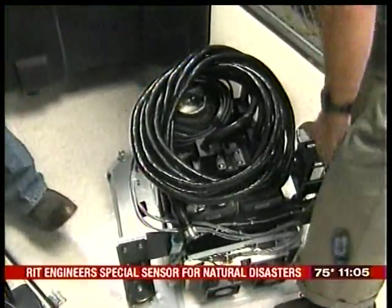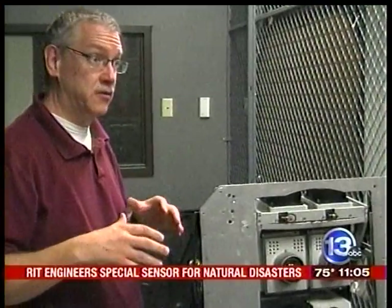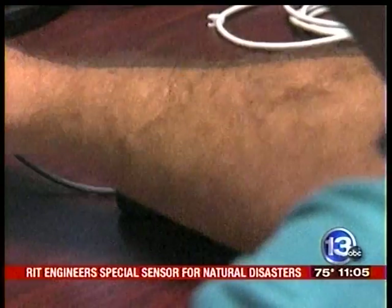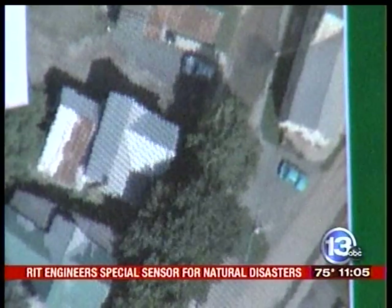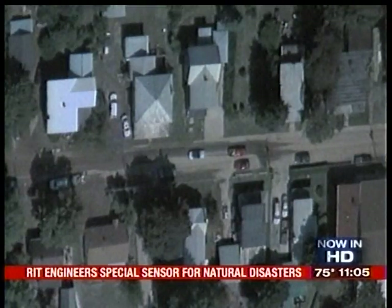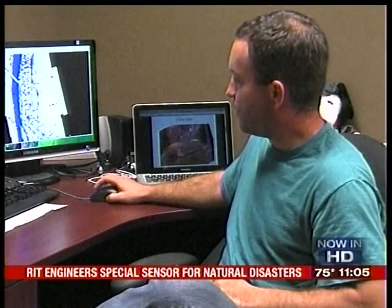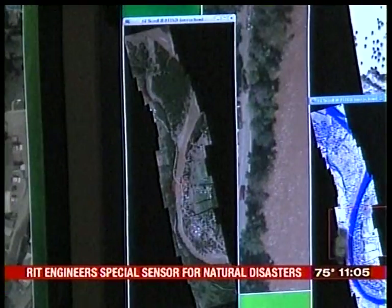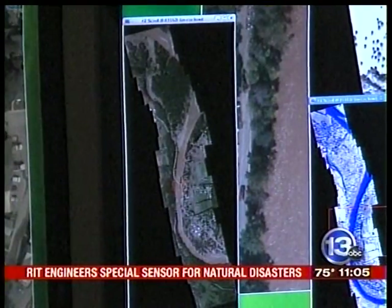We want to be able to provide the decision makers, the disaster managers, information products that they can use to facilitate better decision making. Right after Hurricane Irene, Fallring flew the big sensor over a creek just west of Schenectady. By doing a real simple thresholding algorithm, it actually picks out where a lot of the major water systems are.